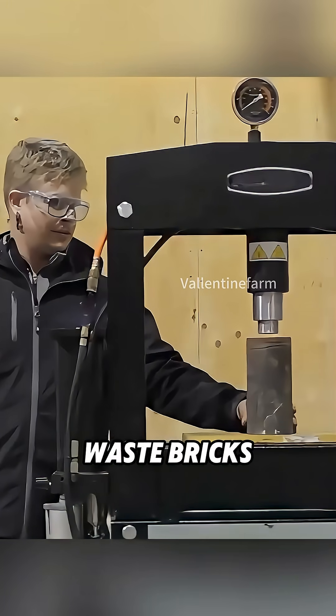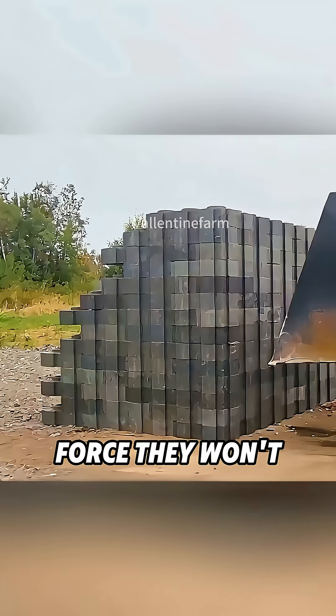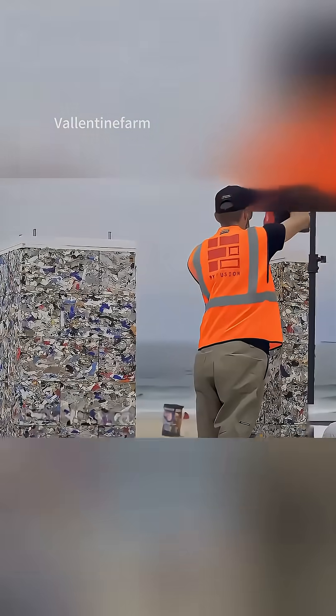Tests show these waste bricks are three times stronger than normal ones. Even under heavy force, they won't break apart — they just shift a little and hold their ground. Turning garbage into something this powerful might just change the future of construction.